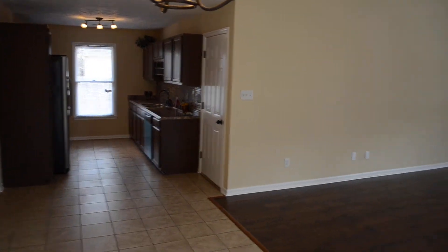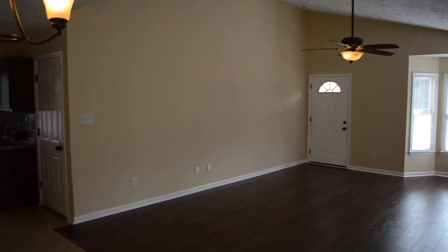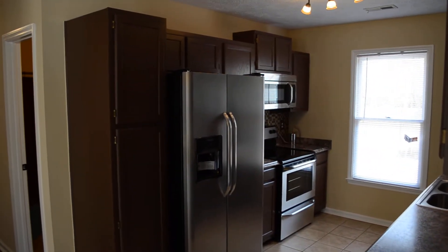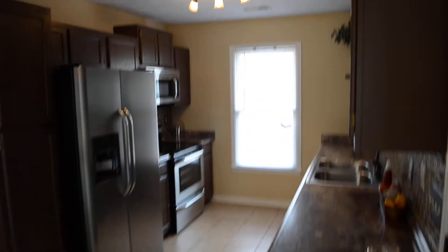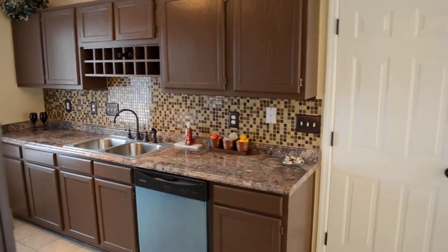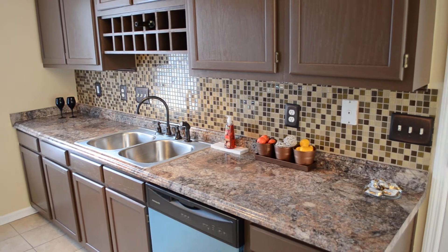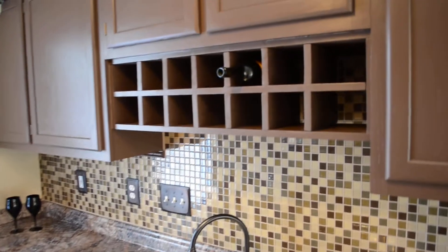Here's the kitchen straight ahead, and another view of the living room. The tile floor continues into the kitchen. The cabinets have been painted, and there are brand new stainless steel appliances with track lighting. There's a door to the garage on the right, a really attractive mosaic backsplash, a double sink, and a wine rack.